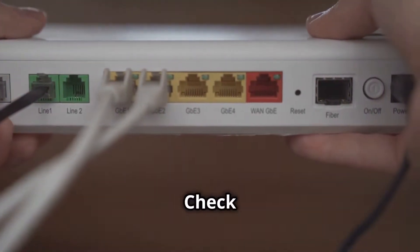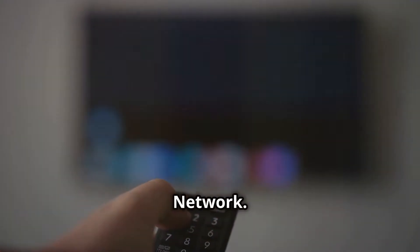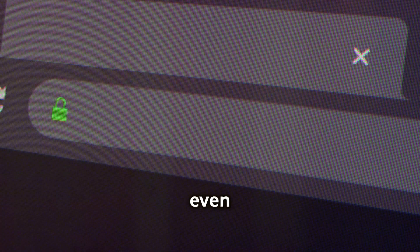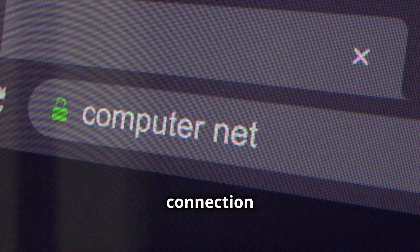Step 2: Check your internet connection. Go to Settings, then Network. Make sure your Fire TV is connected to the internet. You can even run a network test to see if your connection is strong enough.